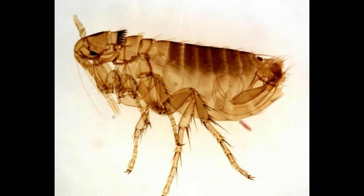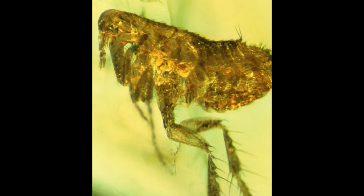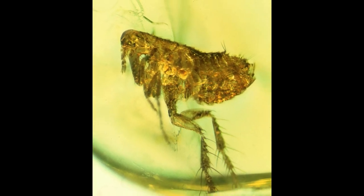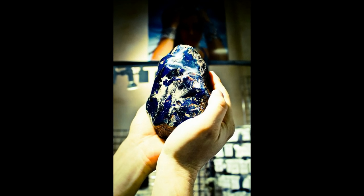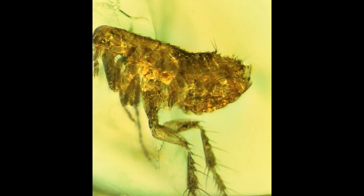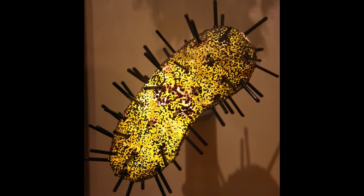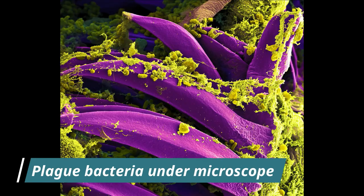While a flea itself is a rather rare finding in amber, this one might have the fossilized ancestor of the bubonic plague clinging to it. Found in 20-million-year-old Dominican amber, aside from the physical characteristics of the fossil bacteria, this bacteria is similar to plague bacteria.